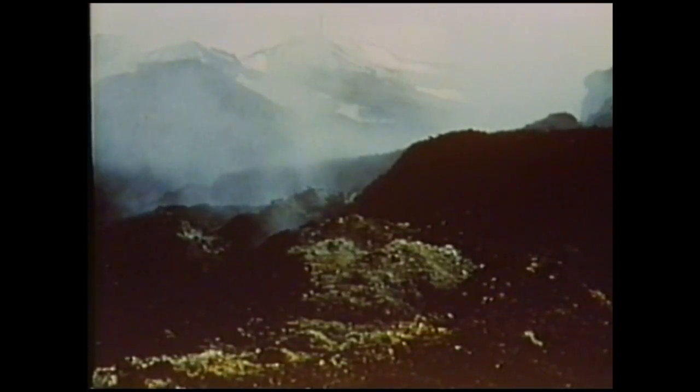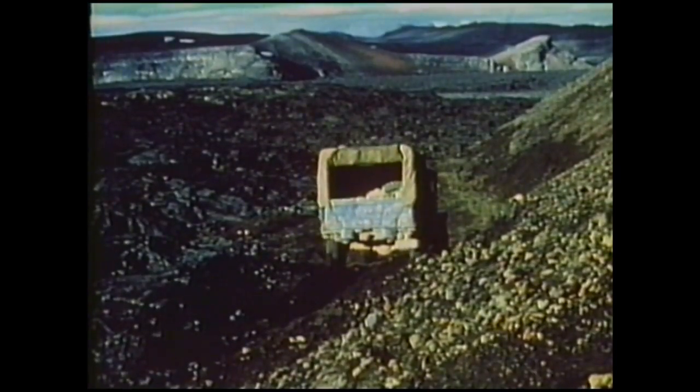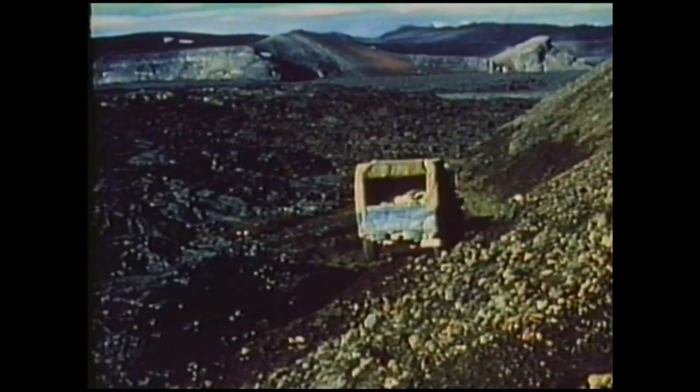And so we return beside the lava, which is the most recent of those many streams that have flowed out through Öskjaup.